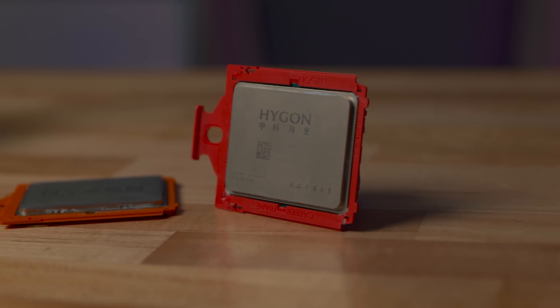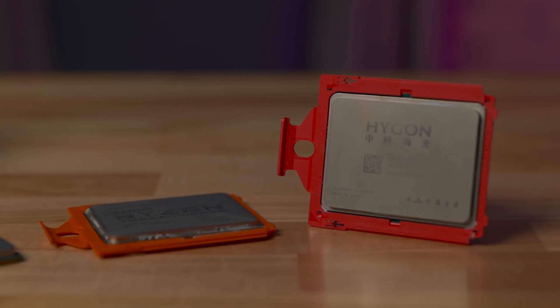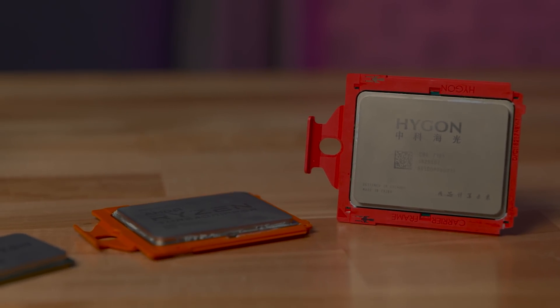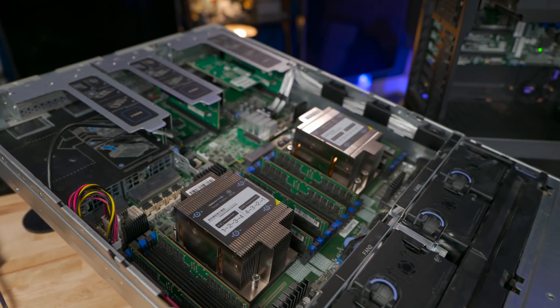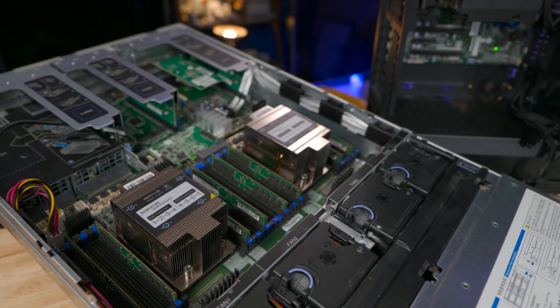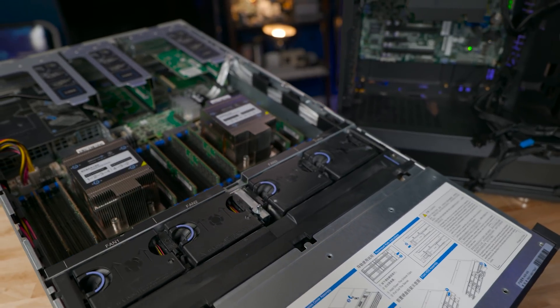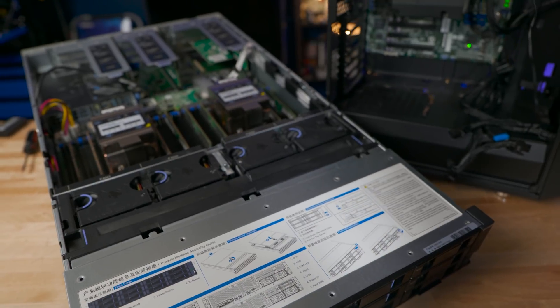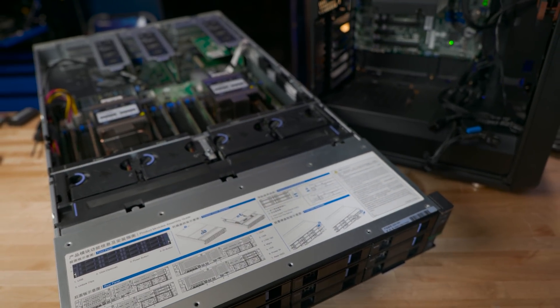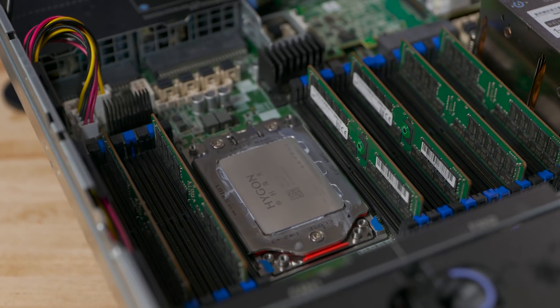The Higon C86 X86 mystery CPU — these are incredibly rare. I'm fortunate because an anonymous awesome person has let me borrow these Higon systems for so long and play with them. It's like the forbidden Chinese X86 server CPUs — I mean, what's not to be excited about? Doesn't that make it twice as exciting, twice as taboo?